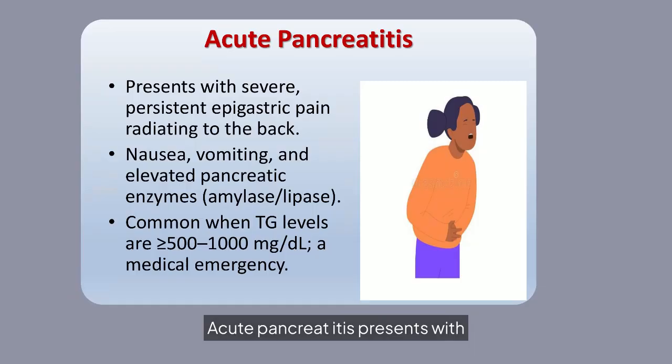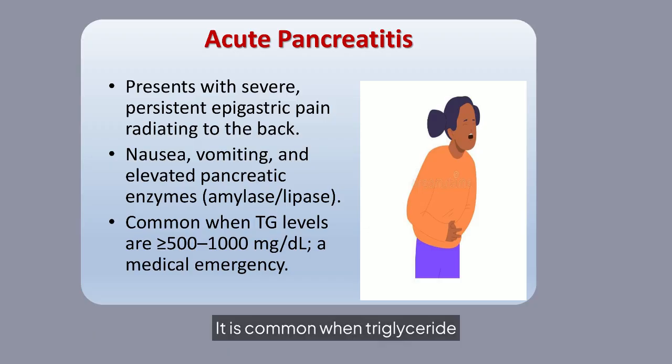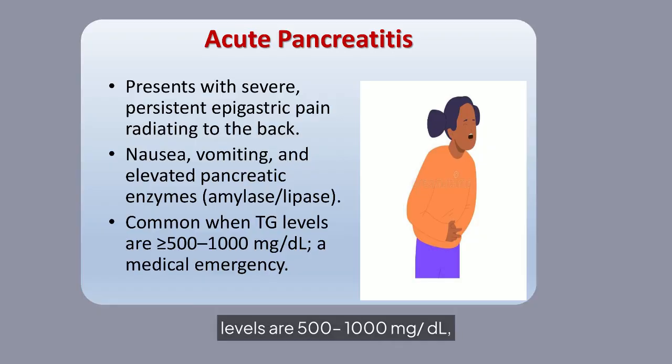Acute pancreatitis presents with severe epigastric pain radiating to the back, nausea, and vomiting. It is common when triglyceride levels are 500 to 1,000 mg/dL, requiring urgent medical attention.